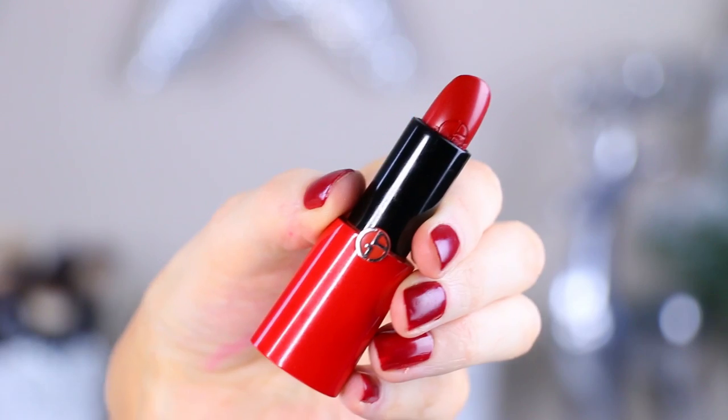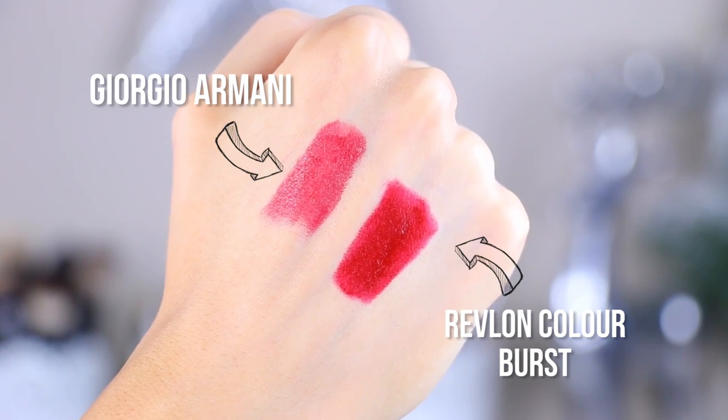I talked about this next one on Snapchat a couple of days ago. I was showing a swatch of a really high-end lipstick against a drugstore lipstick, showing that sometimes higher-end lipsticks are worth the extra cost — and sometimes not. The one I will not be keeping is by Giorgio Armani, the Rouge Ecstasy 400. It wasn't super rich or pigmented; it just fell flat. I compared it to the Revlon Colorburst Matte Balm, which has much better pigmentation. I should do a dupe video — let me know in the comments if you'd like that.